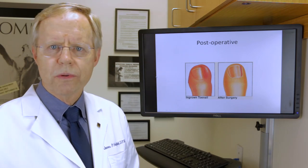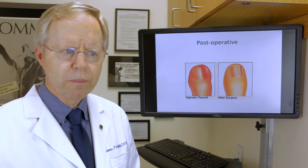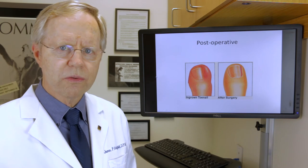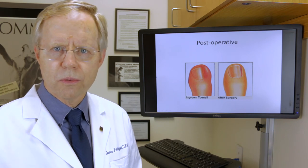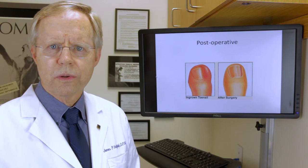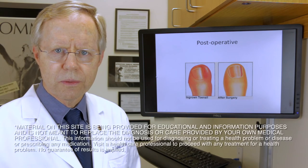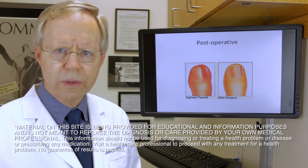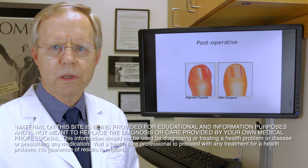People ask if there is disability after this procedure, and the answer is almost none. People put their shoes on and walk right out afterwards, and in most cases they return to all their normal activities. We often allow children to return to PE or sports that afternoon. I had one child who ran in a track meet the next day and broke the school record — so it doesn't seem to lay people up most of the time.